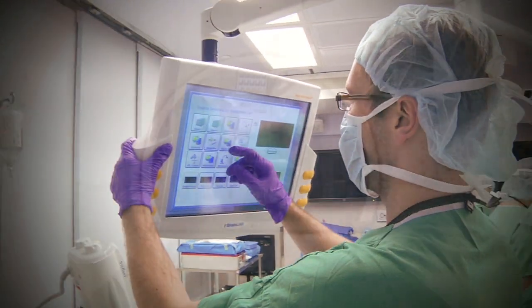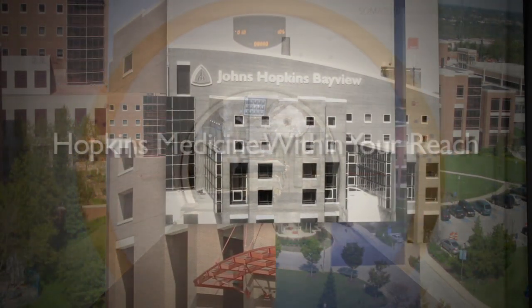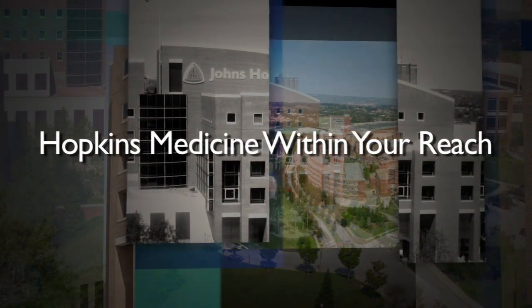It is proving its commitment to premier patient care. Johns Hopkins Bayview Medical Center — Hopkins Medicine, within your reach.